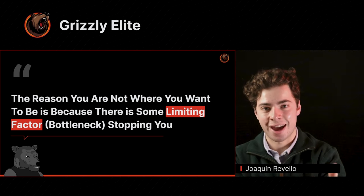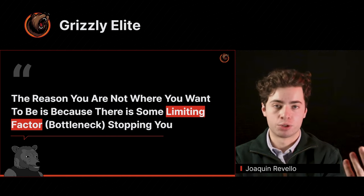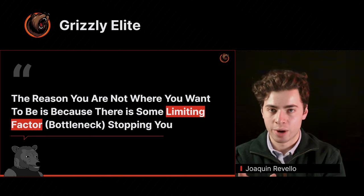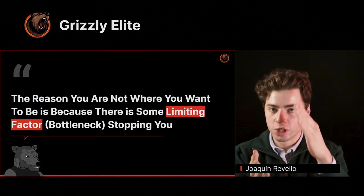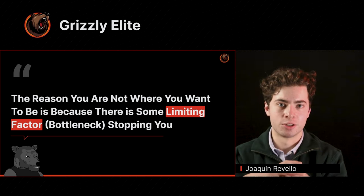There's always some limiting factor, some reason why you're not able to achieve that ideal version of yourself. Maybe it's distractions, maybe you're not doing the right thing, maybe it's some type of personal issue — there's always some limiting factor that is stopping you. So it's up to you to identify what that is.